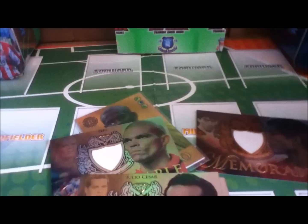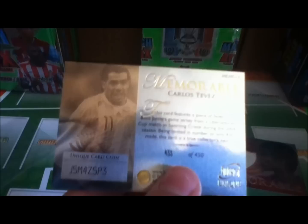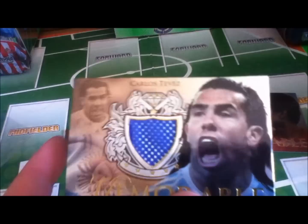Really nice card. Last but not least, I have a Carlos Tevez one, featuring a piece of his Boca Juniors shirt from a 2004 game against Sporting Cristal. It's numbered out of 450 again, but it's really nice.